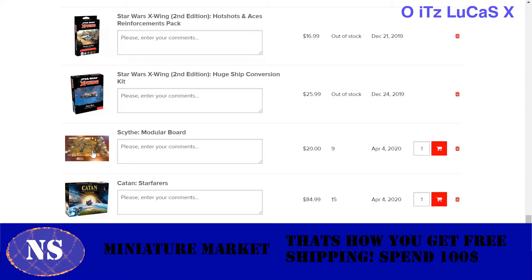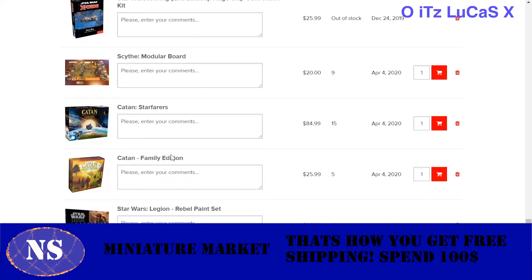Modular boards are also pretty cool. So if I get these two, I get $30 free shipping. In essence, it's like I'm getting the Scythe modular board for free, because if I just get the $84 item, I'm going to be paying like $15 to $20 in shipping. So by getting the modular board added, it's like getting it for free. It's really nice.